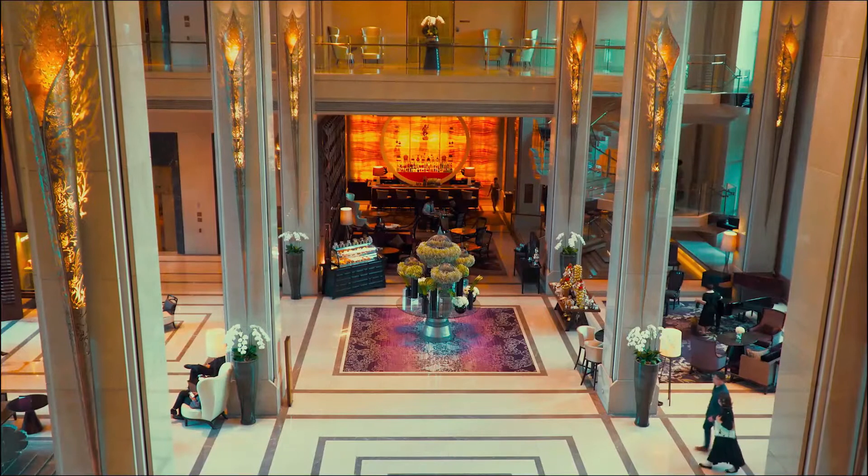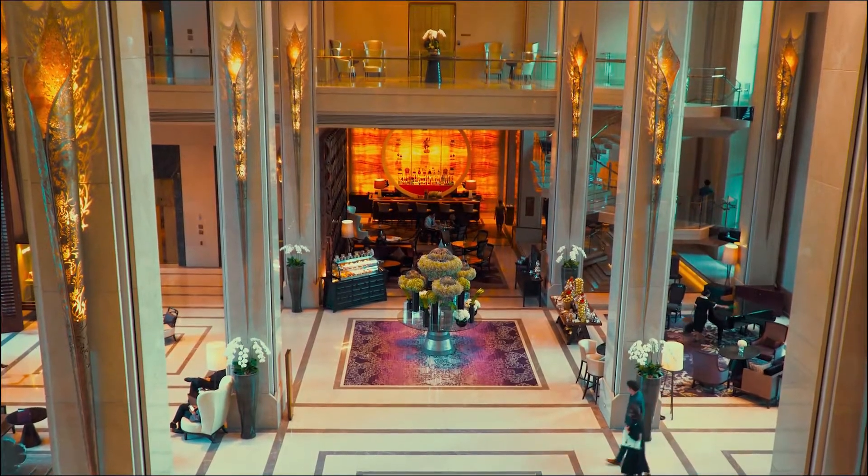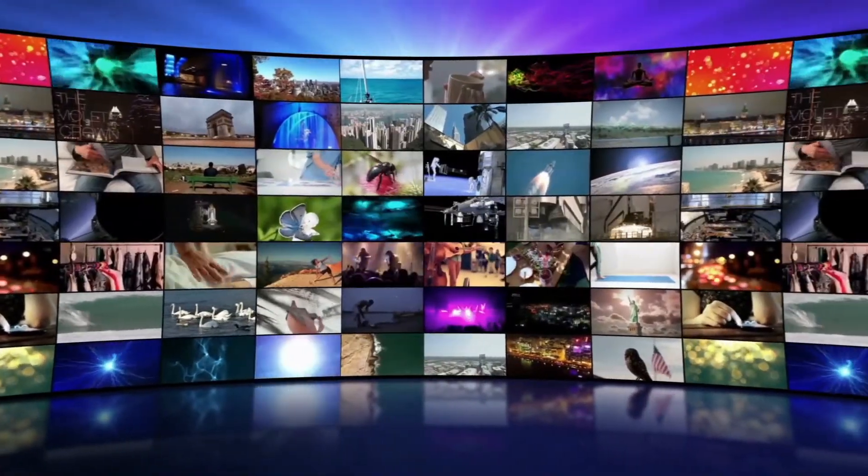Hey everyone, this is Tom from Jess's Top 10 Reviews. Today we are going to take a look inside the 10 most luxurious hotels in Amsterdam. So without further ado, let's get into it.